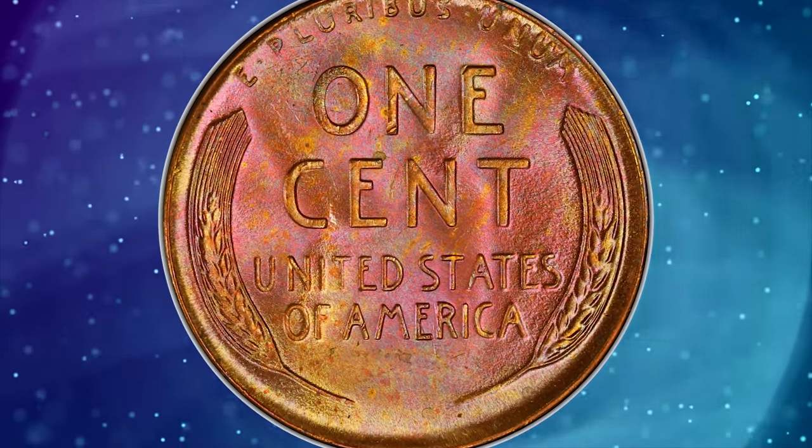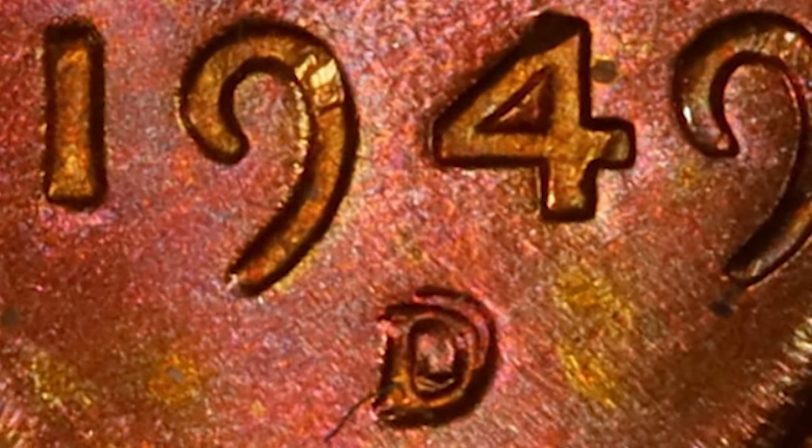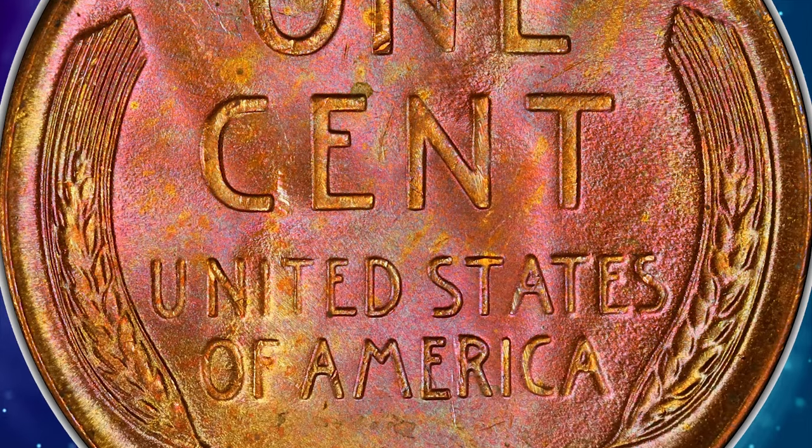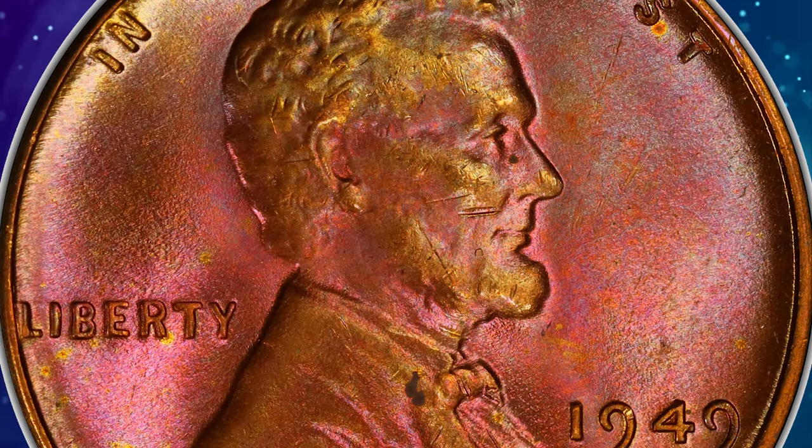Mint marks are small letters or symbols on a coin that indicate the mint where the coin was produced. In this case, the D mint mark signifies the Denver Mint. A repunched mint mark occurs when the mint mark is stamped onto the coin die more than once, resulting in multiple impressions of the mint mark.